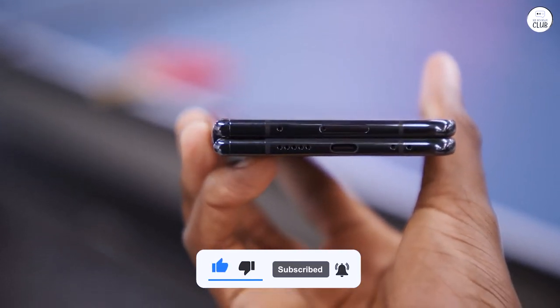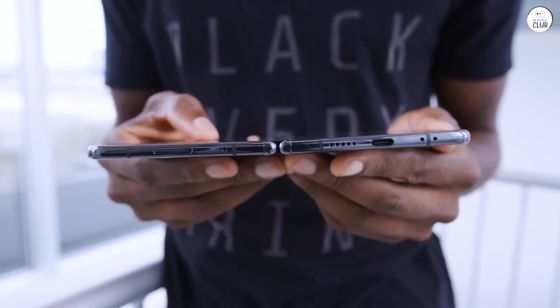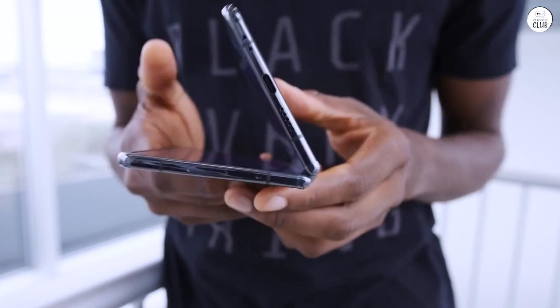Overall, this is hands-down the best phone I've ever owned, whether compared to Apple or Android devices.